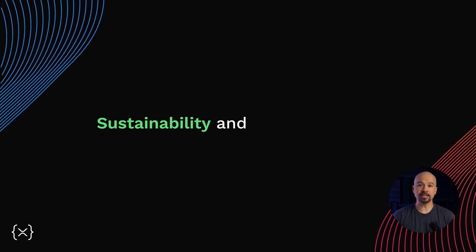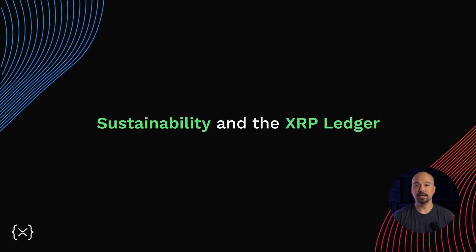Hello there, and welcome back to our series on the XRP Ledger. In this episode, we'll cover the importance of sustainability in blockchain technology, and specifically how the XRP Ledger stacks up.